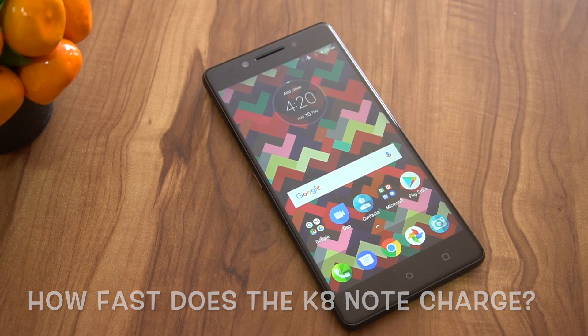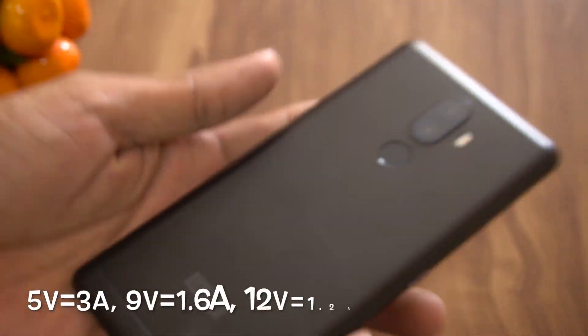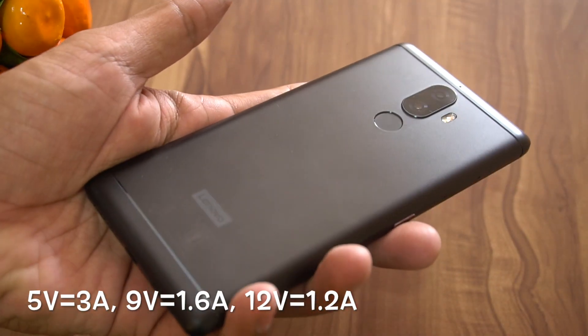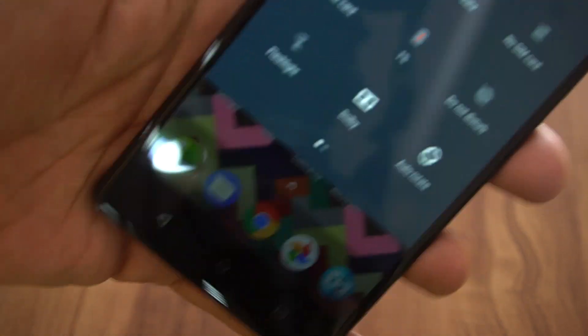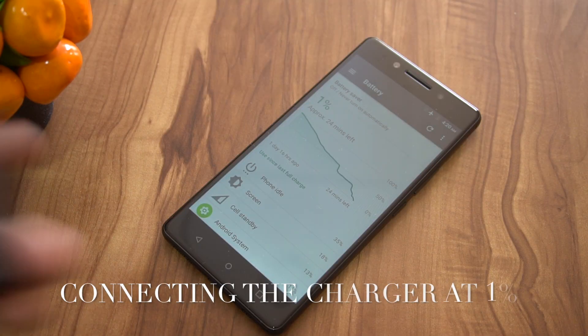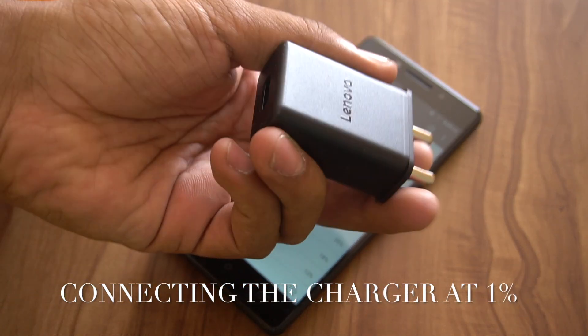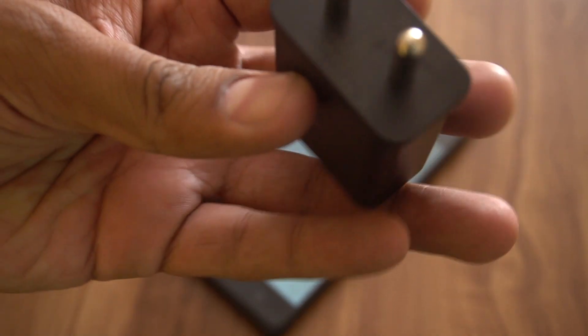The phone comes with turbo power charging, and the charger has three ratings: 5V 3A, 9V 1.6A, and 12V 1.2A — this is the 15W turbo charger. Right now we have brought the phone down to 1% battery and we are connecting this charger. This is the charger you are going to get in the box — you don't have to buy a separate fast charger.